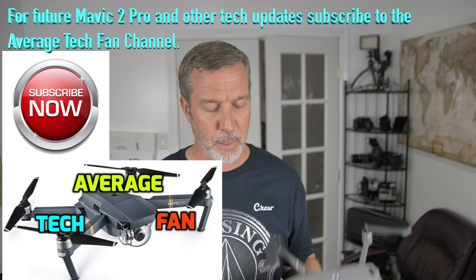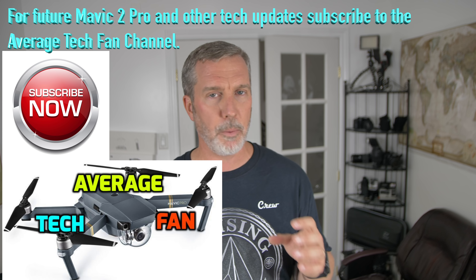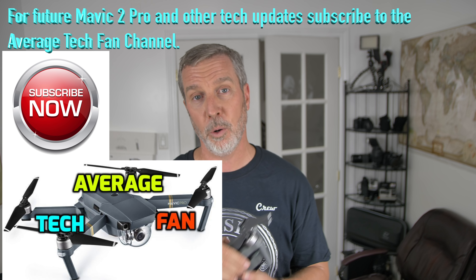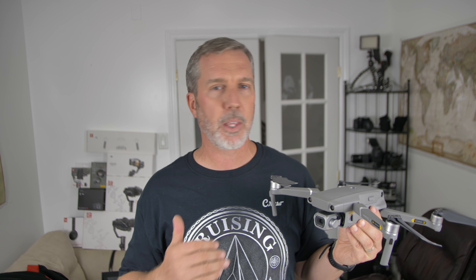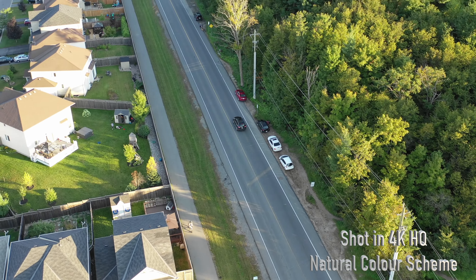I'm so excited to get it out there and try cinematic 4K smooth footage with this new Hasselblad camera. This is on both Cruising Off Duty and my Average Tech Fan channel. I went out to my patrons and Facebook followers and asked whether to put the drone content on Cruising Off Duty or only on Average Tech Fan — everybody said they wanted it on Cruising Off Duty because they enjoyed the original Mavic Pro reviews. Eventually I'm hoping people will migrate to Average Tech Fan for more nuanced updates like firmware changes, and I'll put that link below.